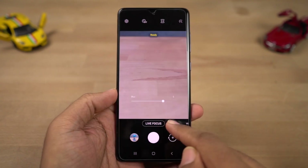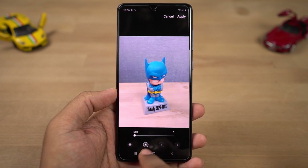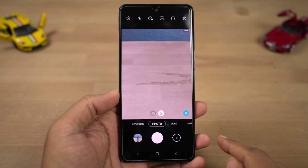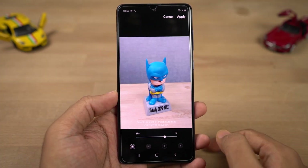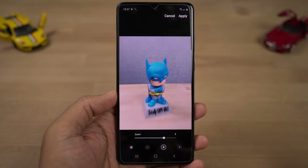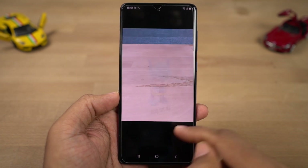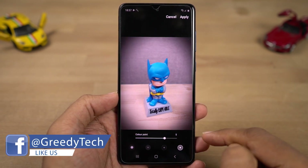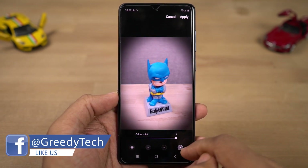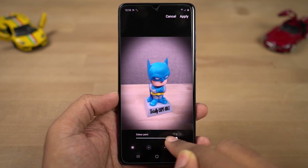Next we have Spinning background — just like the name suggests, it gives you a spinning effect in the background of a portrait shot. You can edit the intensity of the spin using the slider below. Next we have Zoom background, which gives you a zoom effect, again adjustable with a slider. Next we have Color Point — the subject is in color and the background is in black and white, giving a pretty cool effect. This feature works only on portrait shots and requires sufficient distance between the subject and background.